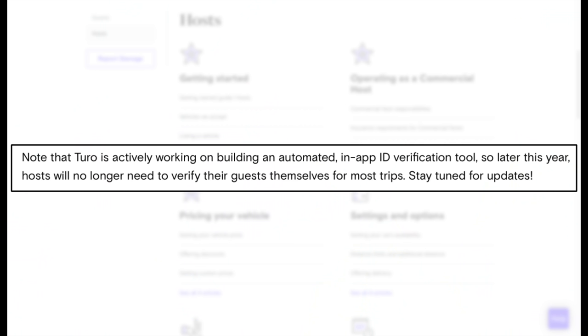So what is the check-in process like? With most of these side hustle apps, you follow the prompts in the app. One of your biggest concerns as a host is verification and ID. You verify the ID, ask for the driver's license, make sure it matches the picture and name, and it must match the reservation name on the booking. I noticed on Toro's support page a note saying Toro is actively working on building an automated in-app ID verification tool — so later this year, hosts will no longer need to verify guests themselves for most trips.